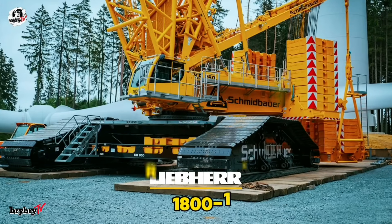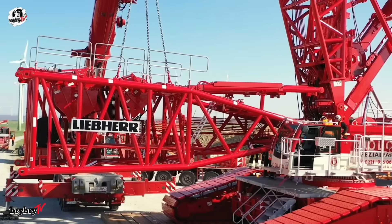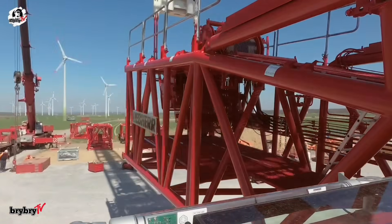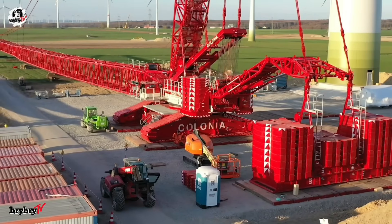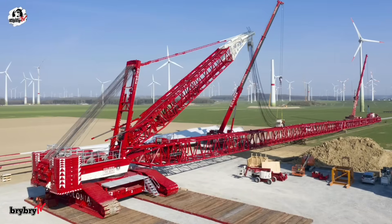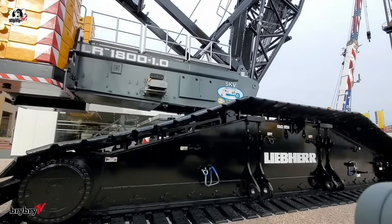At number 5 is the Liebherr LR1800-1.0 — a powerhouse in the world of crawler cranes. Unveiled at Liebherr's customers' day and showcased at Bauma 2019 in Munich, this crane was built with one goal in mind: unmatched performance. With a massive maximum lifting capacity of 800 tons at a radius of 9 meters, the LR1800-1.0 stands out in heavy-duty applications like power plant construction, petrochemical sites, and wind energy installations. The engineers focused on structural rigidity, designing the main boom with increased height and a wider lower section to support extreme loads. The crane can be equipped with a main boom length of up to 180 meters, reaching hoist heights of 202 meters and a maximum working radius of 164 meters.